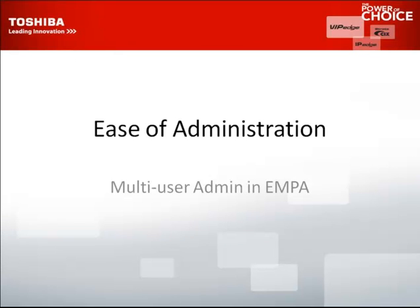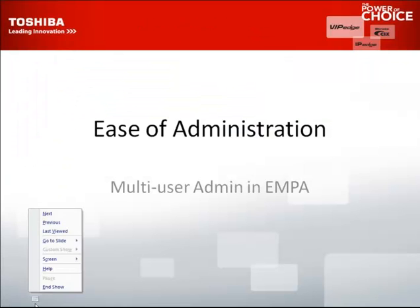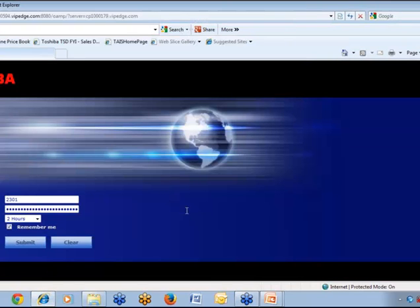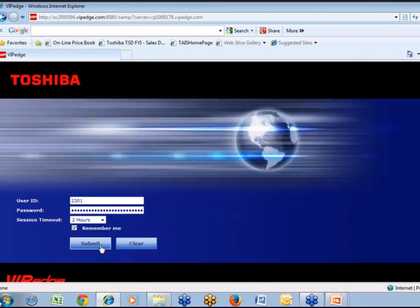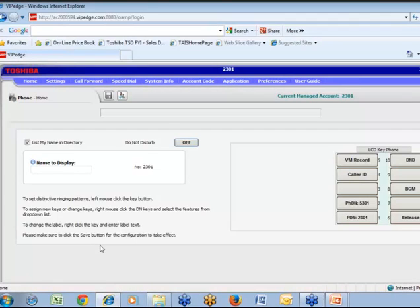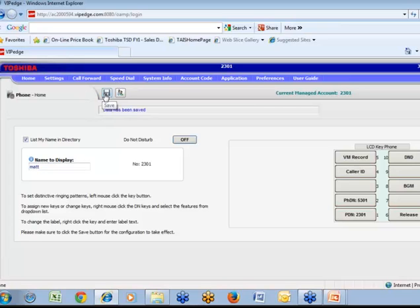So, ease of administration — it's better if I just show you live. Here's a VIP Edge system I'm logging into. It's really easy to program on these things. I just put the extension number in here and password and submit. Now I'm in — this could be a manager or an IT person on site. I'm now programming on that one extension. If I want to type a name in the phone, I can. Once I hit save, that name is instantly displayed on extension number 2301.